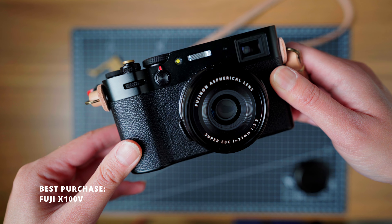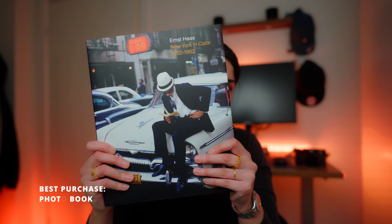My best purchase of 2023 has been the Fuji X100V. I literally bought it when it was impossible to get — it was on back order and sold out everywhere — yet I got it within a week of deciding I wanted it, brand new and in the color I wanted. Looking back after six months, it has really changed my photography and how I approach street photography and the pictures I make, so I'm really happy about that purchase.